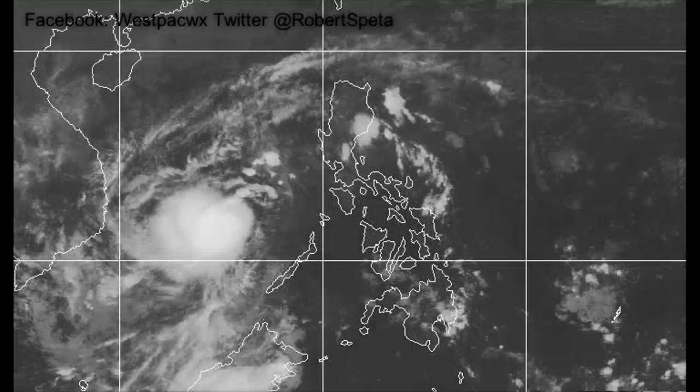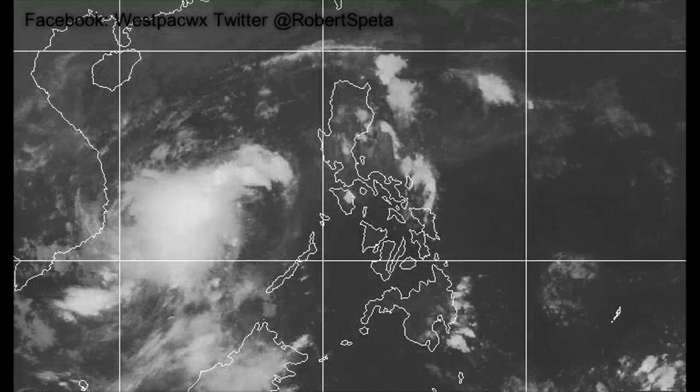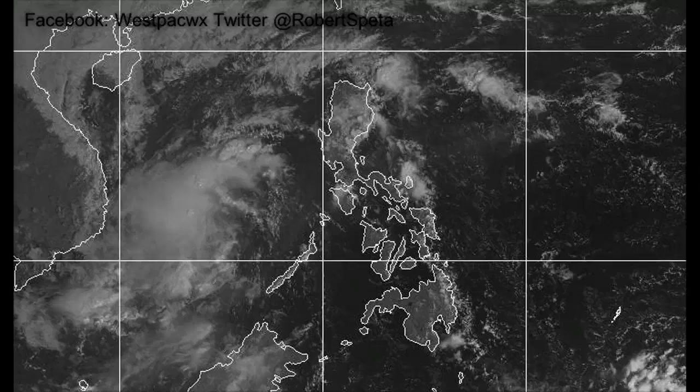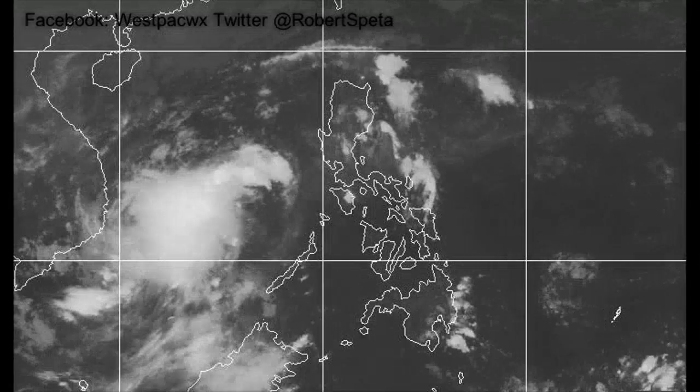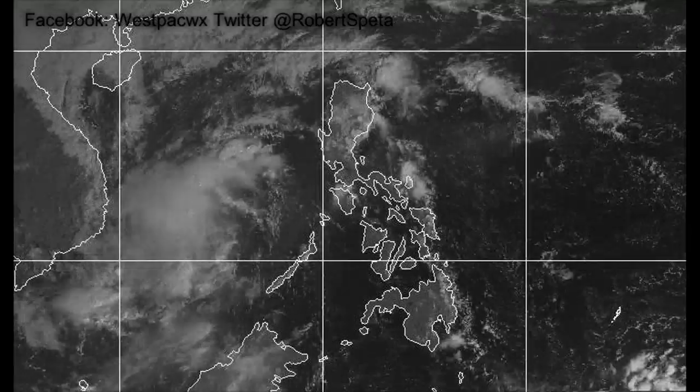We're still getting more sad and grave news of the death toll continuing to rise, officially over 2,500. It's just something that is on a scale of something I have never had to deal with here at WesternPacificWeather.com. As far as the weather goes,